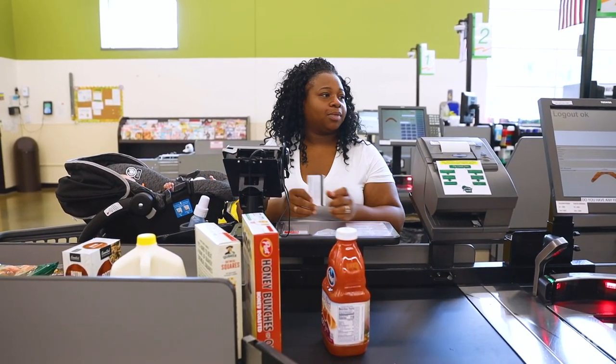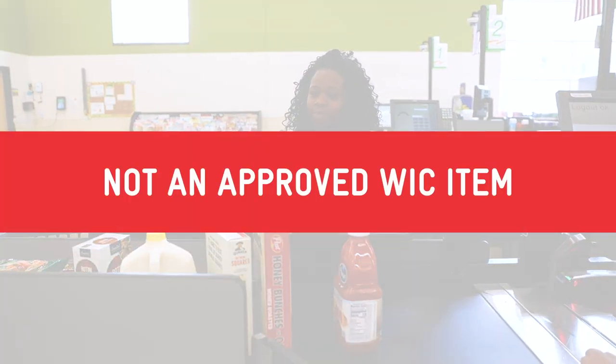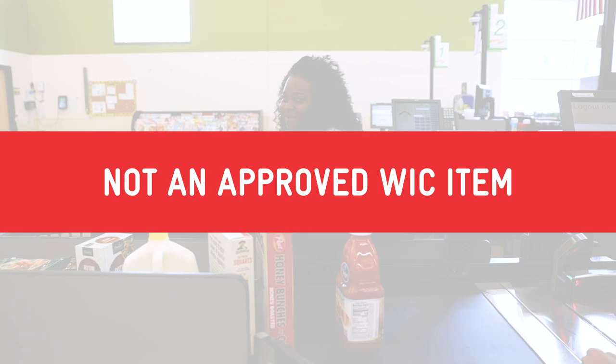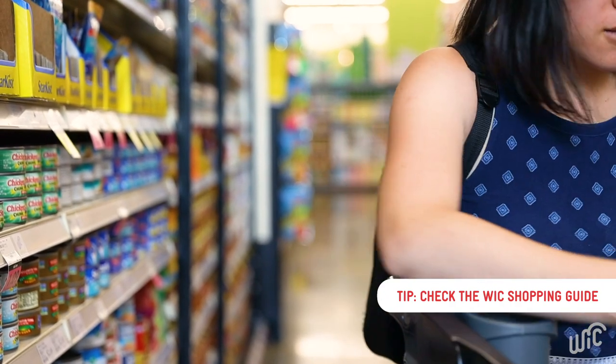There are a few reasons a food may not scan as WIC allowed. A food may not scan as WIC allowed because the food is not an approved WIC item. Be sure the size and brand are approved, and check the WIC shopping guide for food requirements.